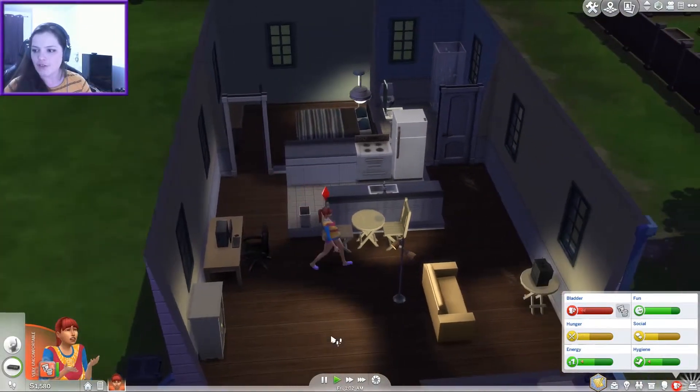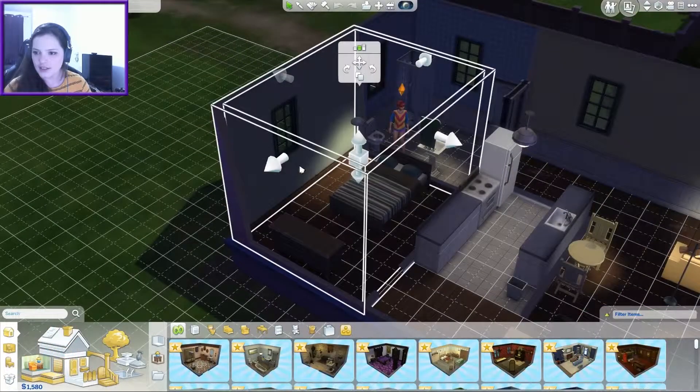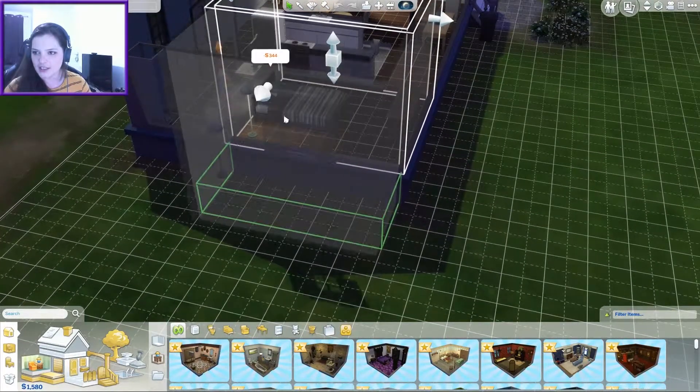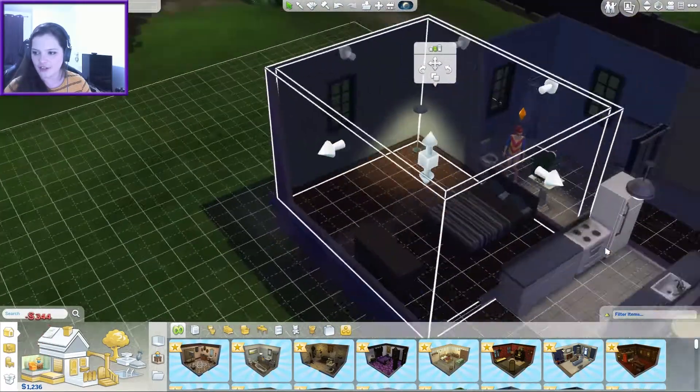We probably should get a few things for the baby. Can we just extend the bedroom so we can fit a crib in it? Oh, that's a lot of money — let's do it. Okay, oh that's good, I love that feature.